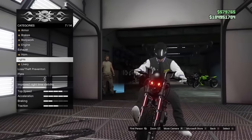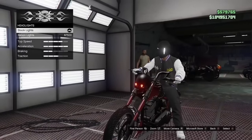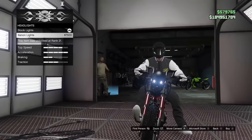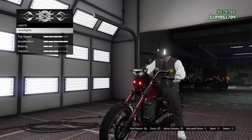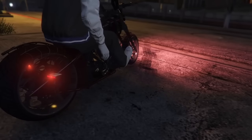The Sanctus is the only motorcycle in the game to by default come with colored headlights. The Sanctus also has a unique exhaust animation.